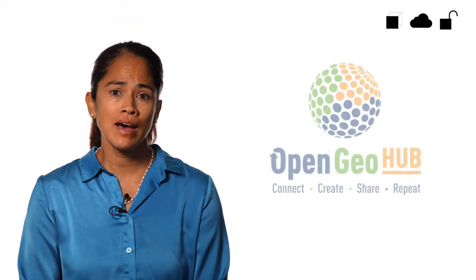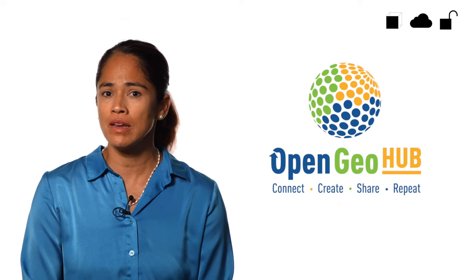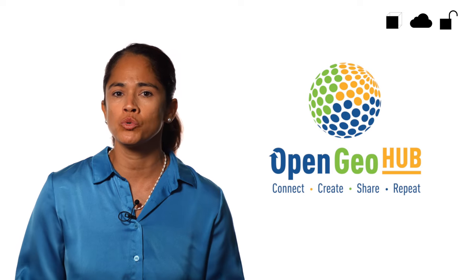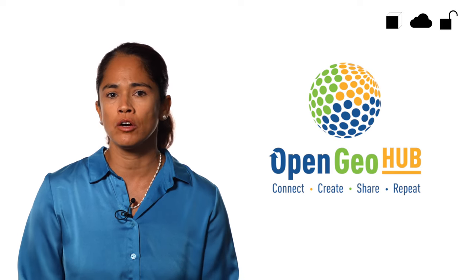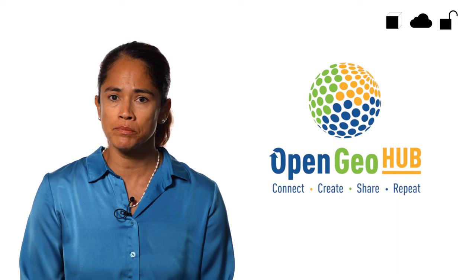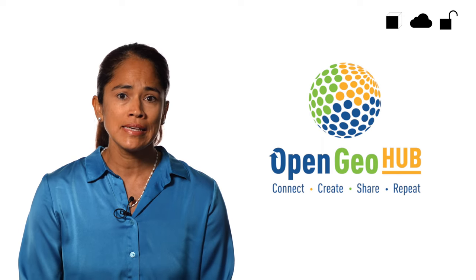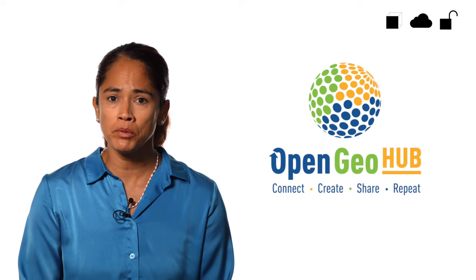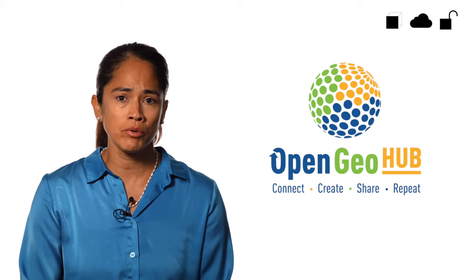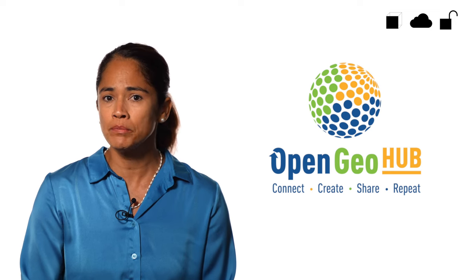Open GeoHub is a not-for-profit research and innovation foundation based in Wageningen, Netherlands. Open GeoHub believes in the power of open data and open source to empower a better world for all. They create publicly available environmental data and solutions to support decision makers in realizing a greener and healthier planet, safer and more enabled people who have more opportunities and knowledge. They also aim to foster collaboration and sharing culture to become mainstream within and between countries.